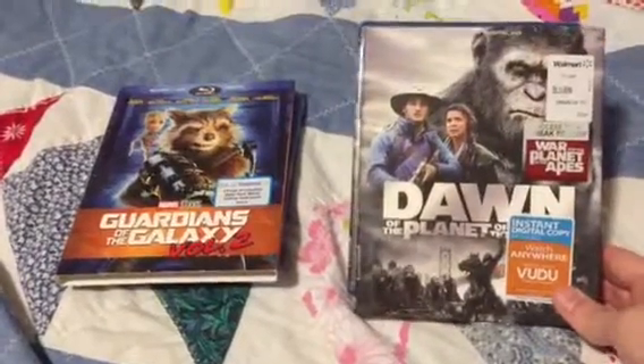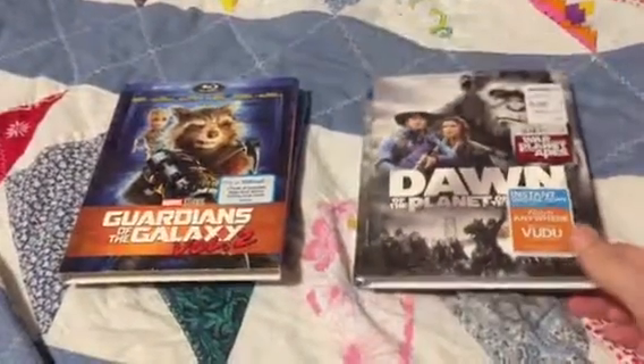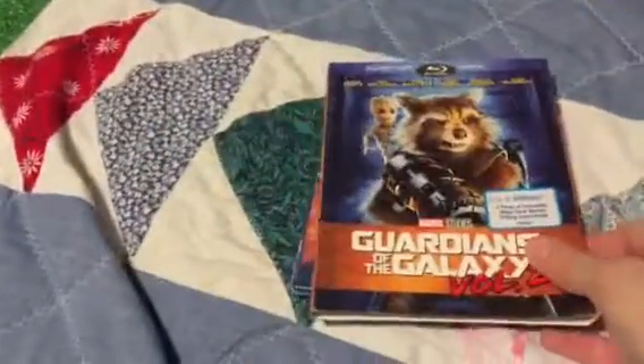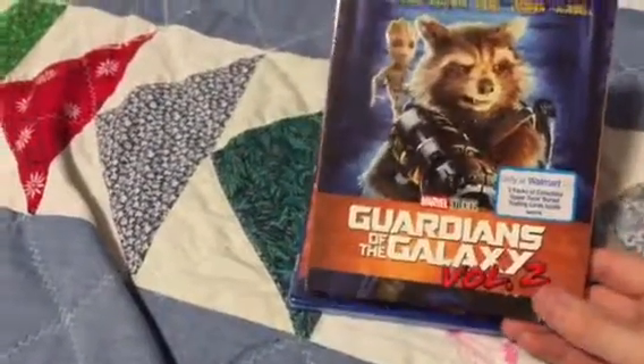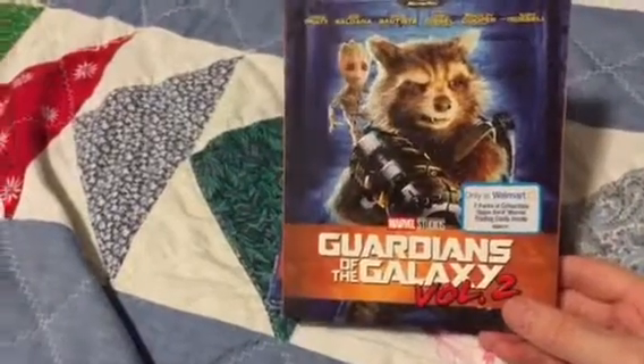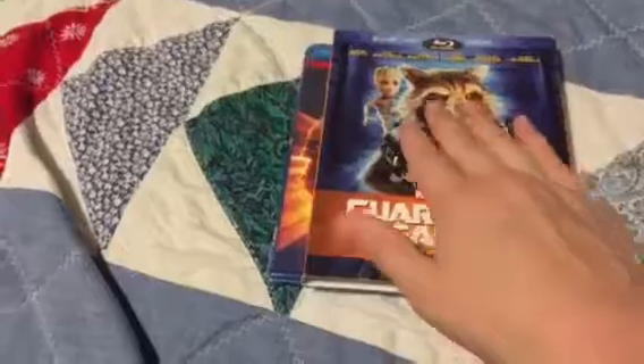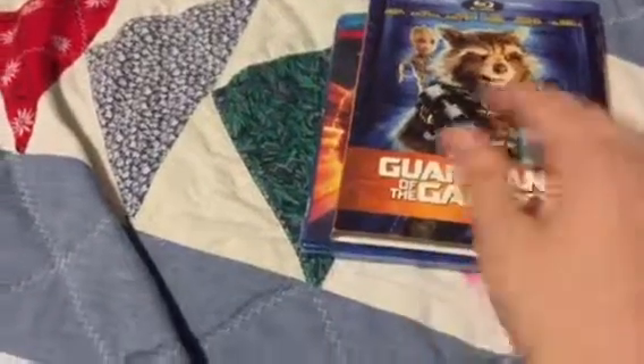This was in the $7.99 bin at Walmart. I'll get to that in a little bit. But this one came out today — Guardians of the Galaxy Vol. 2, only at Walmart. Two packs of Upper Deck Marble trading cards inside. I love this.